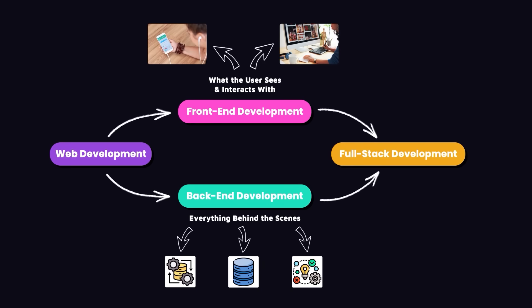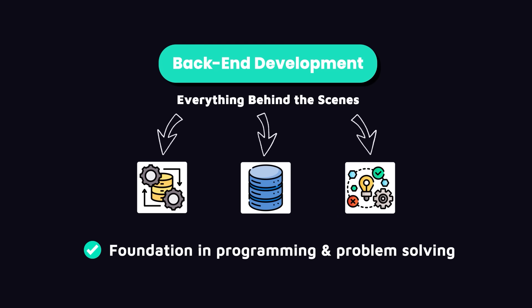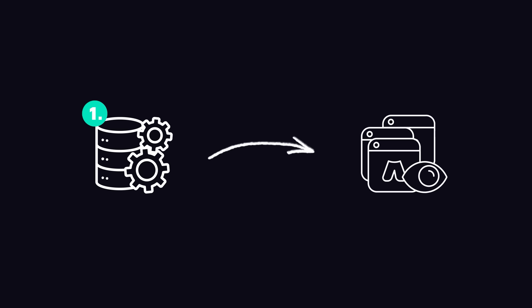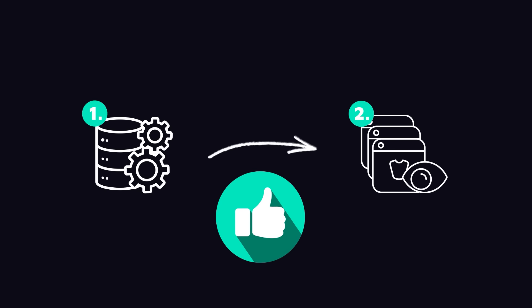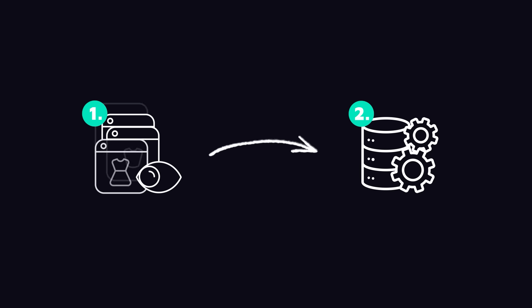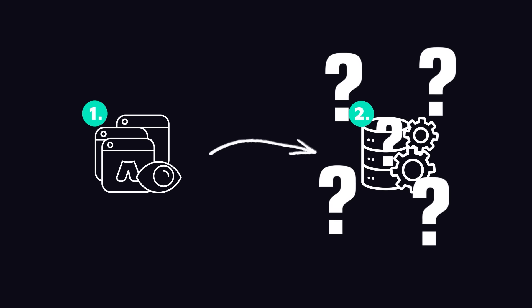You can start on either end, but if you're pursuing a career in web development, I recommend starting with the back-end, because it gives you a solid foundation in programming and problem-solving. When you transition from back-end to front-end, you'll have a deep understanding of what happens under the hood. In contrast, if you start with the front-end, the back-end looks like a mystery.